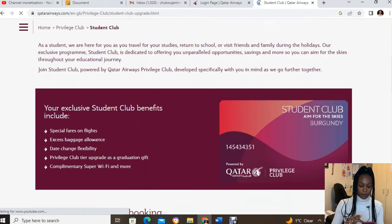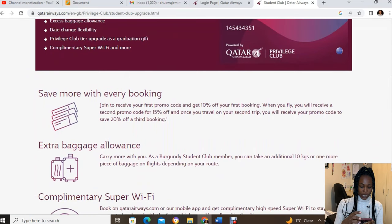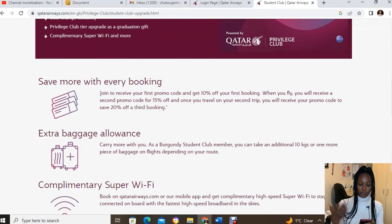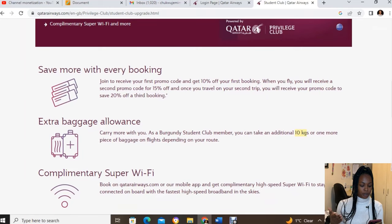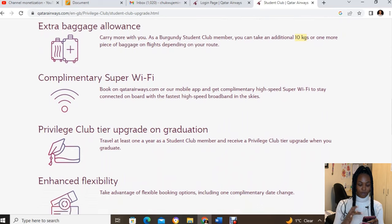The benefits of the Student Club: you save money with every booking — you get 10% off your first booking when you join, and there's a discount on subsequent bookings too. The key benefit is additional baggage allowance. The website says 10 kg extra, but I personally traveled with three 23 kg bags, so the real allowance is significantly more.